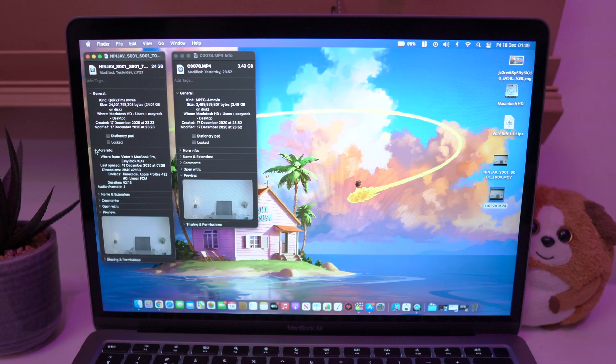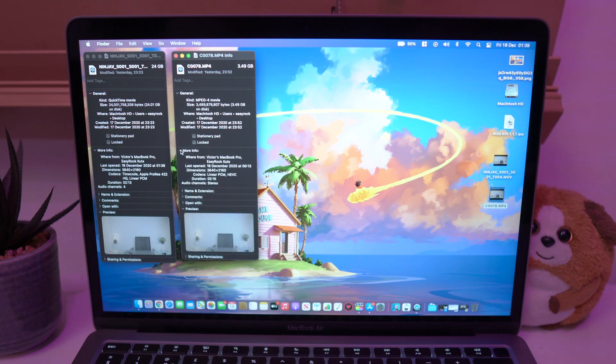Like, subscribe and let's start. As you can see we have 2 identical 4K raw videos — uncompressed 24GB and compressed 3.5.